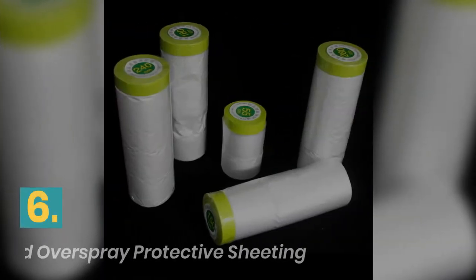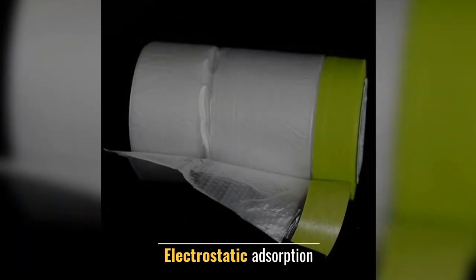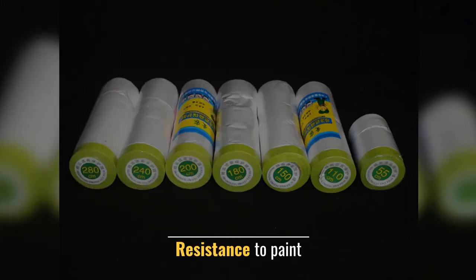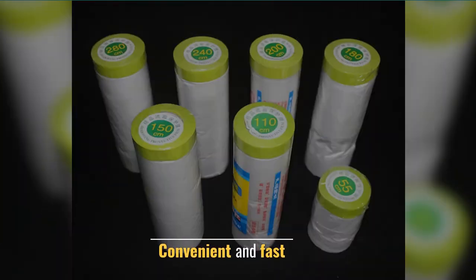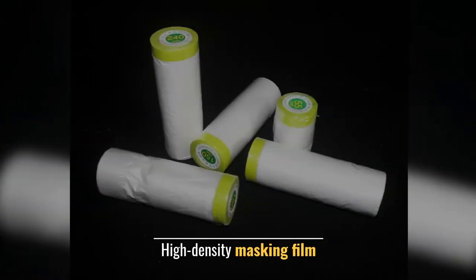Number 6: Portable Folded Overspray Protective Sheeting. Features electrostatic adsorption, resistance to paint. Convenient and fast. Pre-Taped Poly Mask Film. High Density Masking Film.